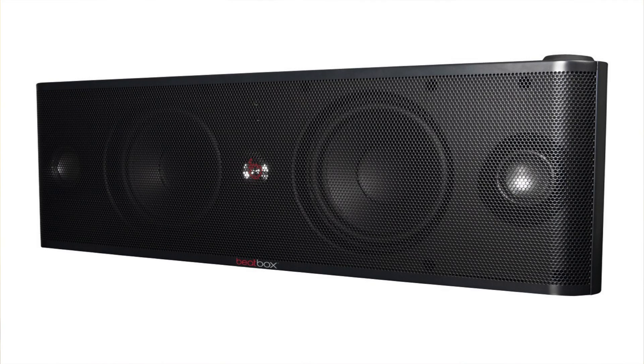Next we have the Beats by Dr. Dre Beatbox, a speaker that was discontinued last year. It was very compact and very powerful — the sound was clear and high quality just like all of the Beats headphones and speakers. They decided to discontinue it; it was around $400 and now it's even higher than that. It's not even on the Beats by Dr. Dre website anymore, but you may be able to find one on Amazon or eBay.